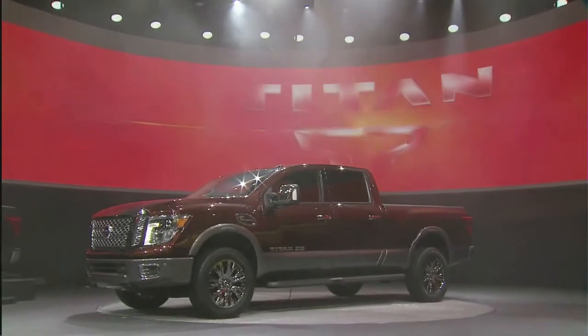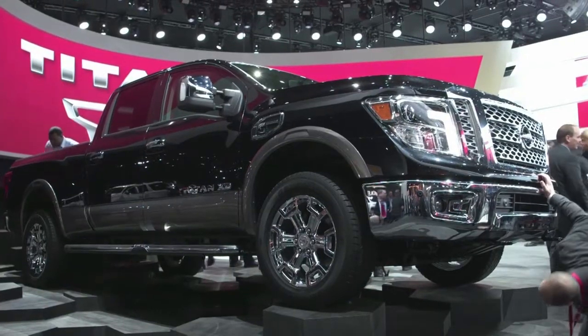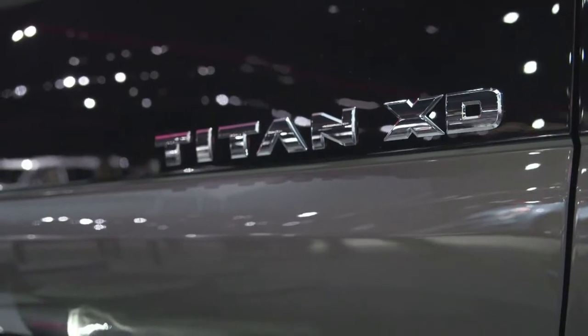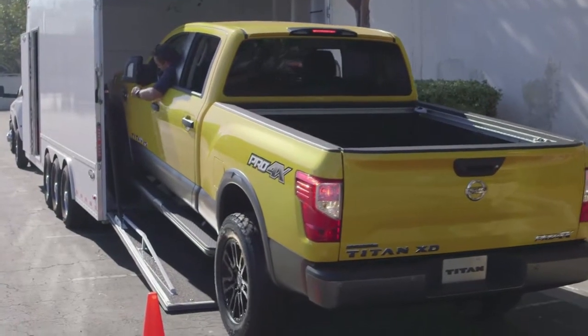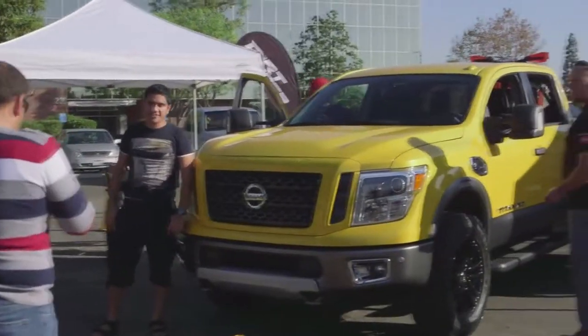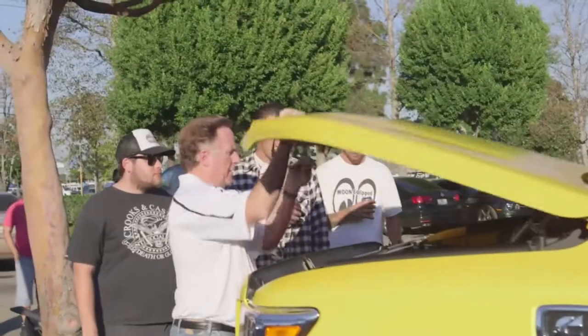After the all-new 2016 Nissan Titan XD made a world debut at the North American International Auto Show in Detroit, the Pro 4X model took a tour out west. In Southern California, a few hours north of where it was designed at Nissan Design America in San Diego, the truck drew a crowd wherever it stopped.